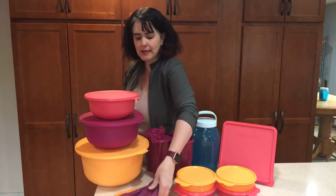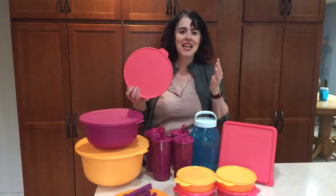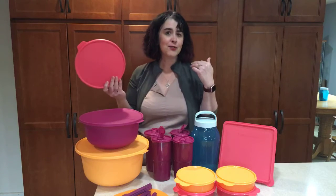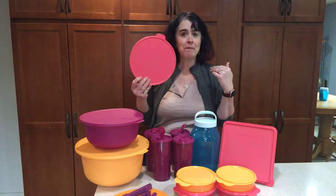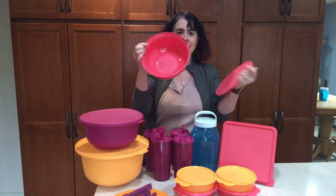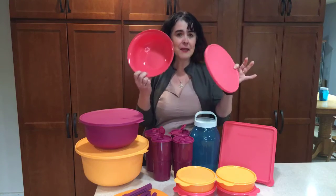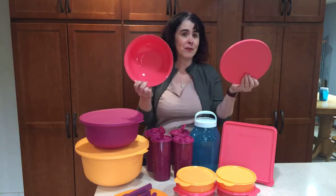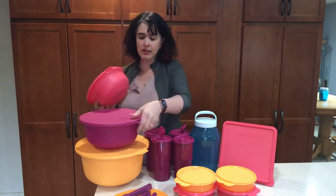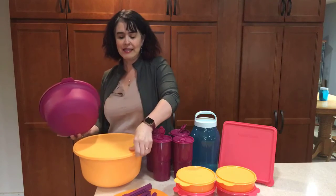For serving, Tupperware has designed these special Aloha bowls. To me it's like an Impressions bowl got married to a Wonderlier bowl and had a baby — the tab reminds me a lot of a Wonderlier bowl, but the lip kind of looks like the Impressions bowl. And just like our Impressions bowl set, the seals match the bowl, which makes it so much easier to find and use.